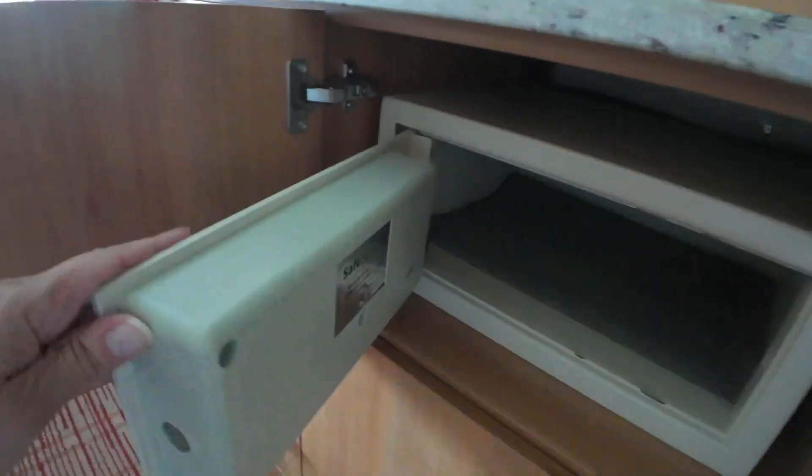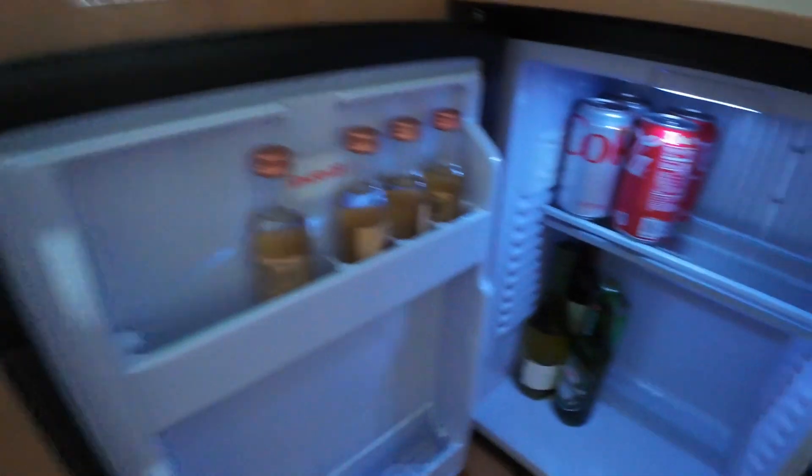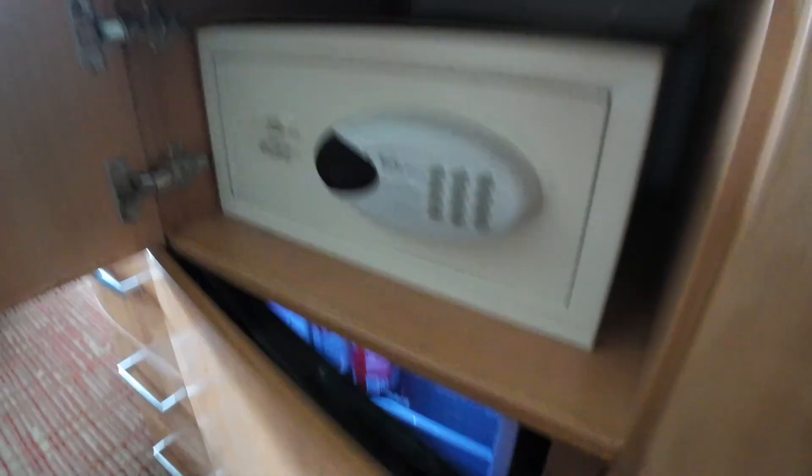There's our safe — that's where we put our passports. And then there's a fridge. It's stocked, but they do charge.